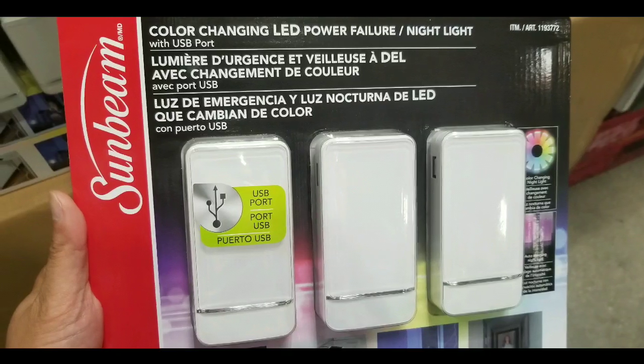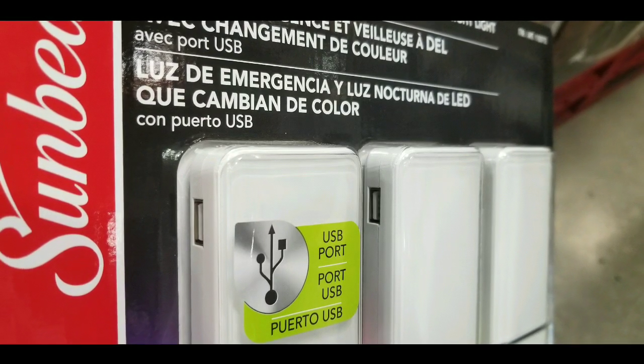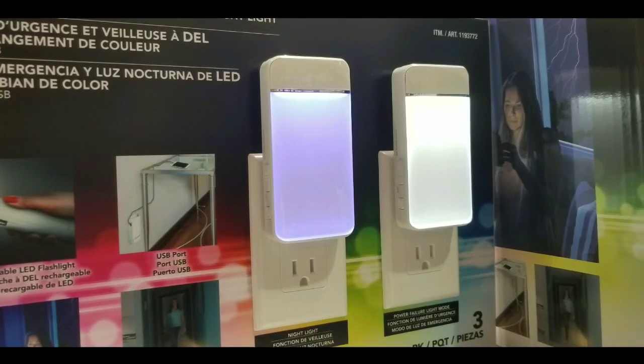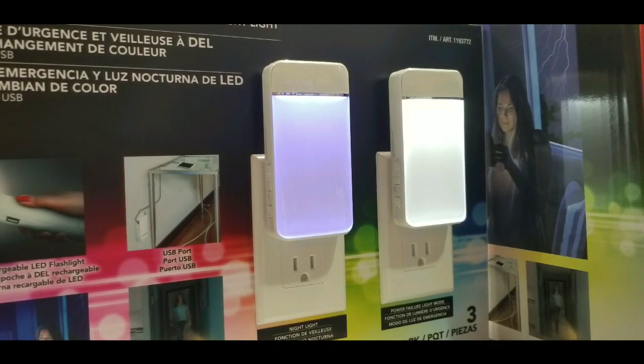It also has a rainbow color night light, which is pretty awesome as well. You can also charge it — there are actually batteries in these for emergency lighting, so it will turn on if there's a power failure and stuff like that.